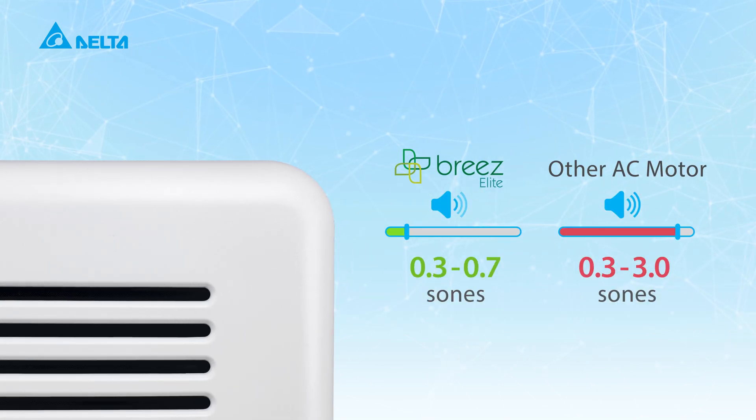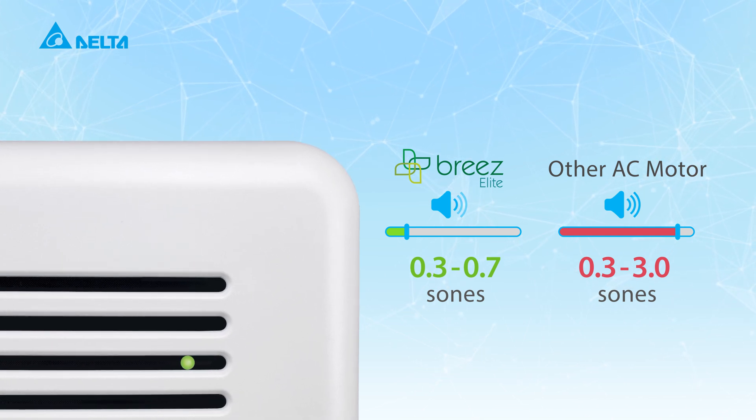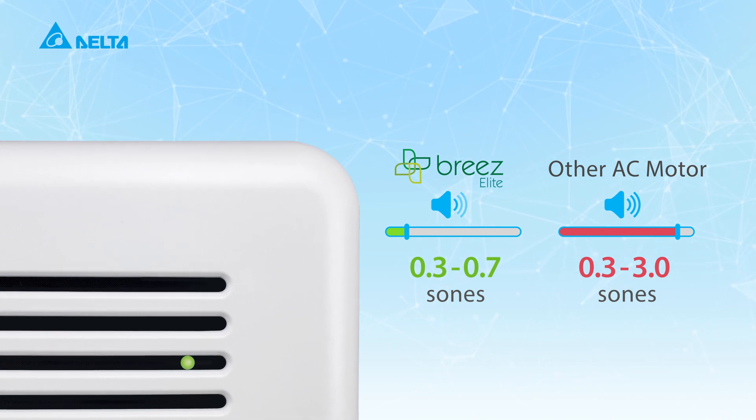Our fans ventilate your bathroom with virtually silent precision. With a green LED indicator light, you'll know we're still working, day in and day out.